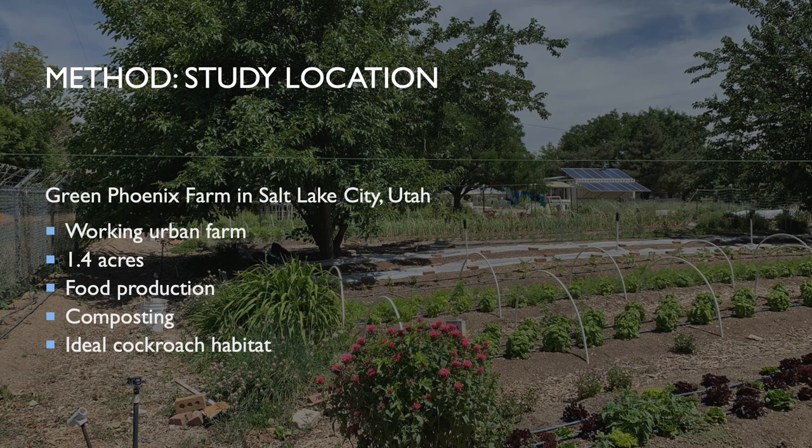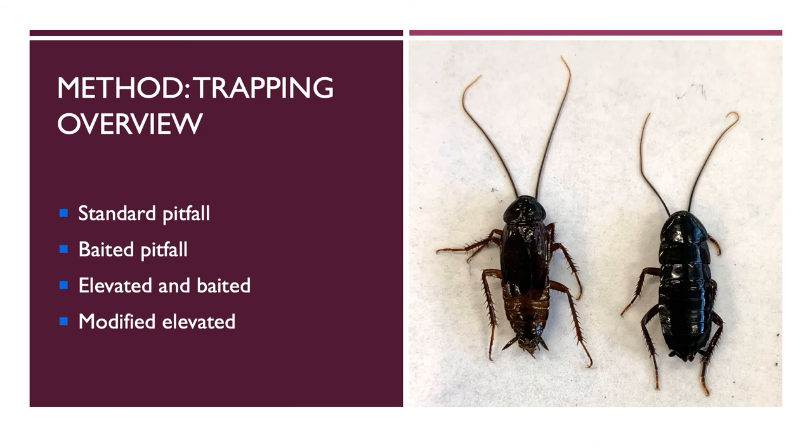My research was conducted at Green Phoenix Farm, located on 1.4 acres in the heart of downtown Salt Lake City, Utah. This working farm produces fresh produce, eggs, and compost for the community, and provides an ideal habitat for the oriental cockroach.